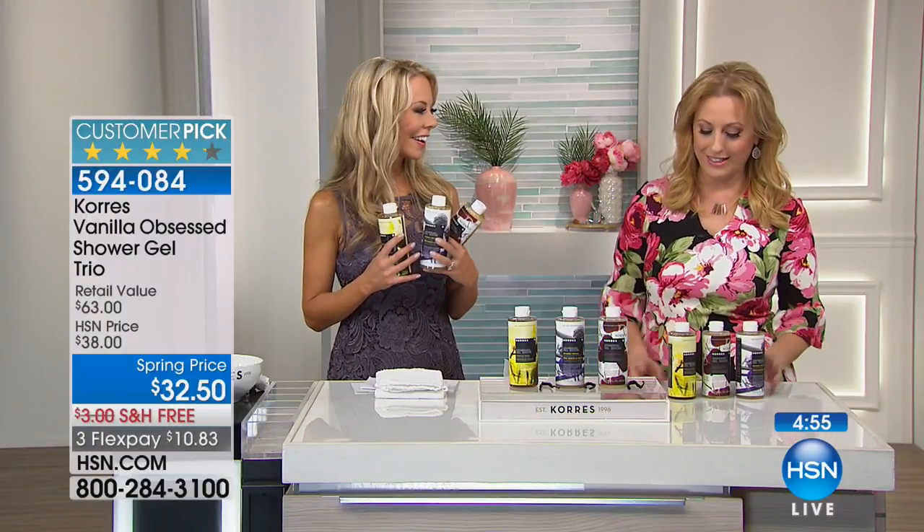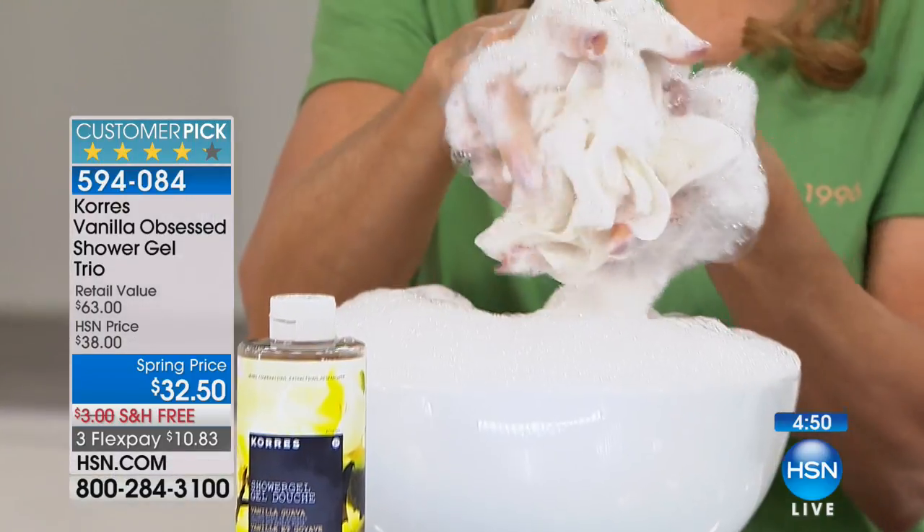I've learned from all our perfumers, like Marilyn Midland, that vanilla is an aphrodisiac. It is. So I will love that. And look at that lather.